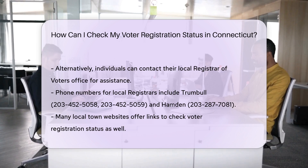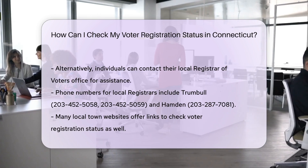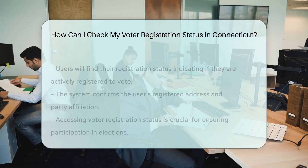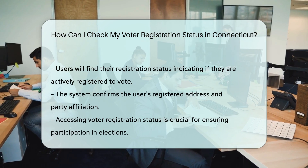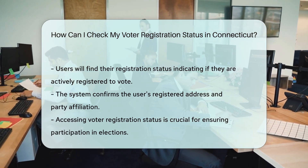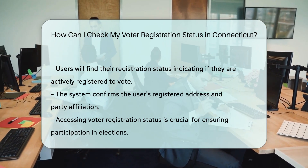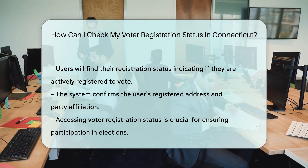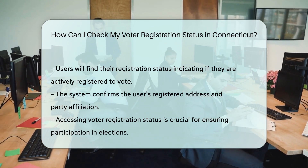2. Visit the local website. Many local town websites also provide links to check voter registration status. For instance, the town of Redding has a dedicated page for checking voter registration. You will see whether you are actively registered to vote, find the address of your designated polling place, and the system will also confirm your registered address and party affiliation.